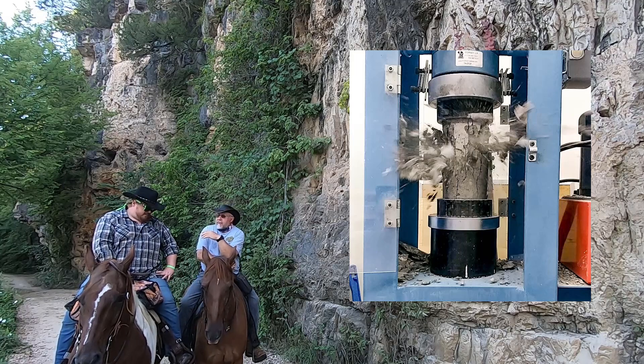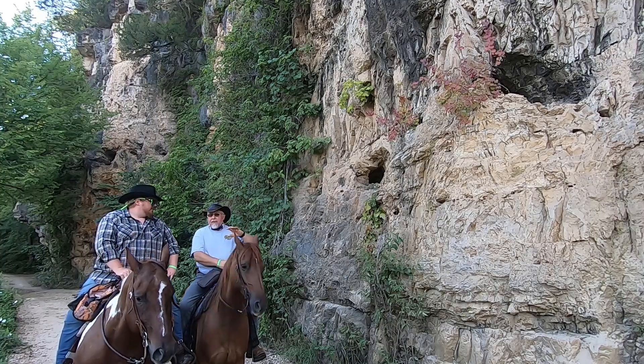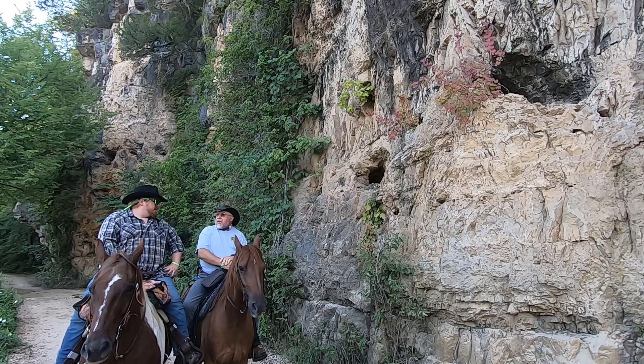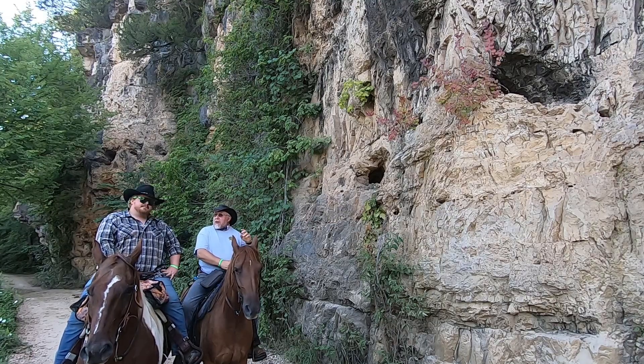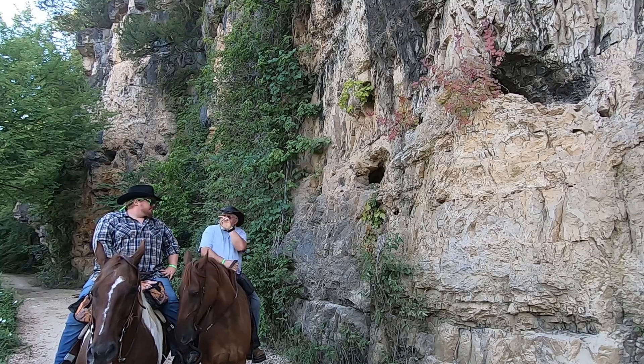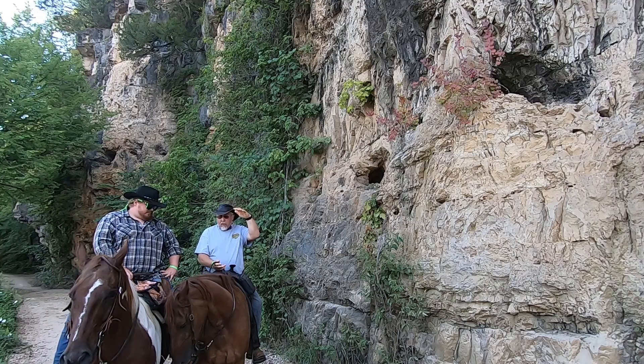Some limestone is great — fantastic, massive limestone — and it'll give you fairly good broad fragmentation. But then we've got limestone that's got lots of joints and bedding planes, and when you've got thin bedding planes, all you're going to end up with is thin flat platelets. You're not going to get big rocks.